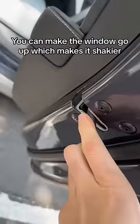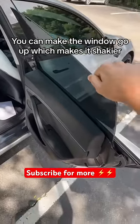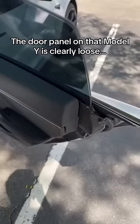But if you trick the door into thinking it's closed by pressing in here with a pen or something, the window goes up all the way. In that video they had the window up all the way, and you can see it's a little more shaky because it's not supposed to be out like this. Also, that Model Y door panel looks like it's been loosened.